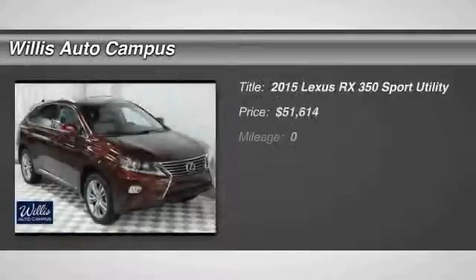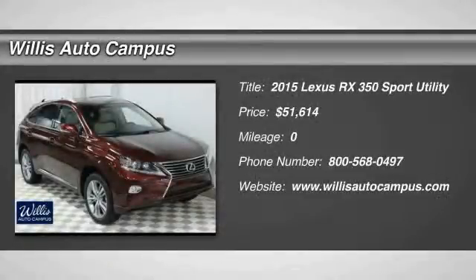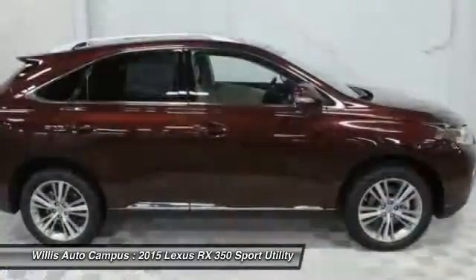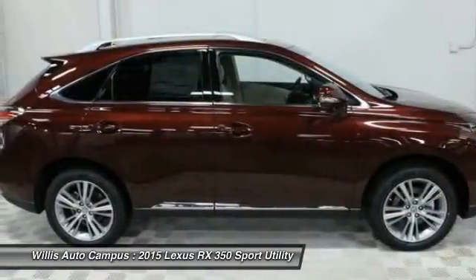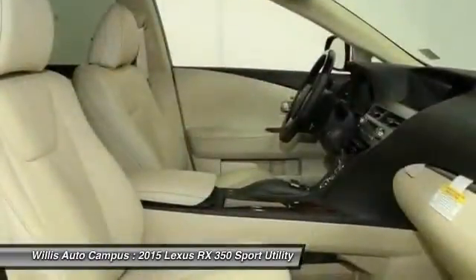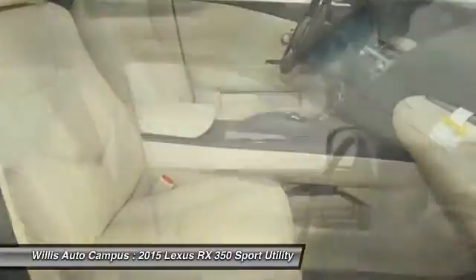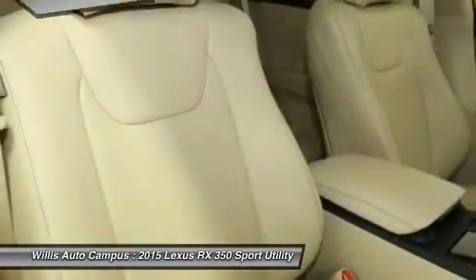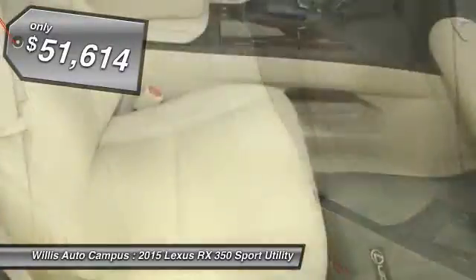The 2015 RX350. The RX350 offers a driver inspired design and intuitive technology that puts you in total control of your interior. Paired with a spacious cargo area and a powerful V6 engine, the RX350 continues to offer the best combination of powerful performance and interior luxury in its class, and is priced below $55,000.